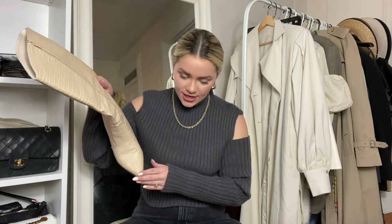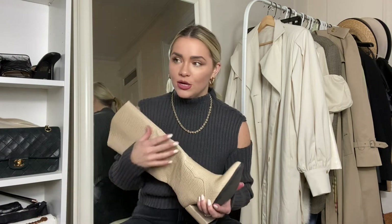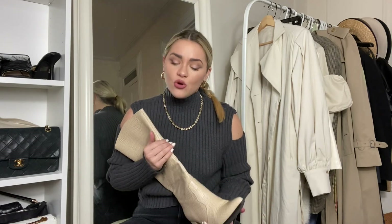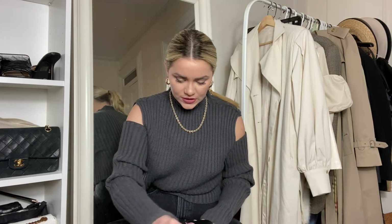In my opinion, pointed toes and squared toes are really in right now, and I really see rounded toes fading out — not when it comes to Doc Martens and similar styles, because imagine Doc Martens with a pointed toe, that'd be really weird. But as far as little booties go, I don't really love a rounded toe and I don't see them as much anymore. But that's just my opinion and what I've been noticing.